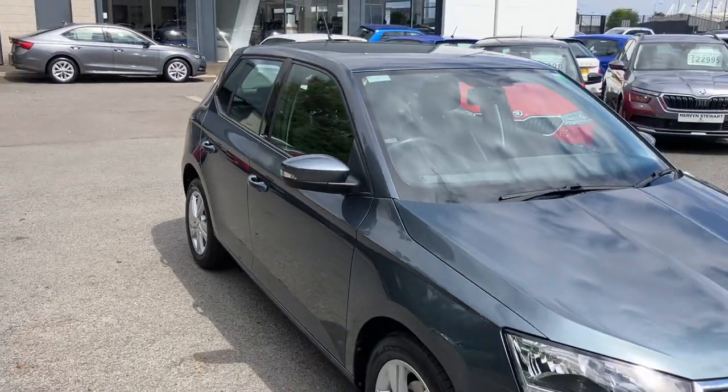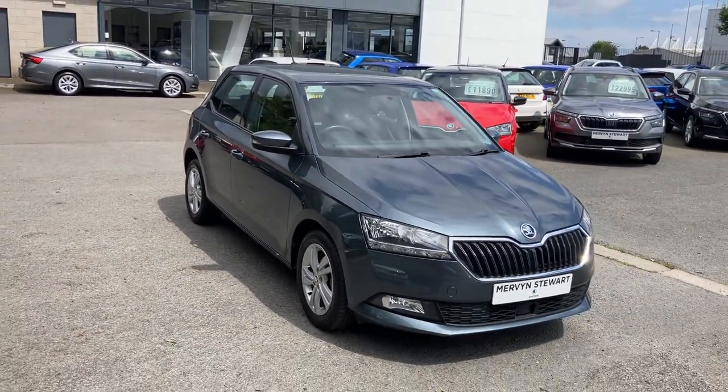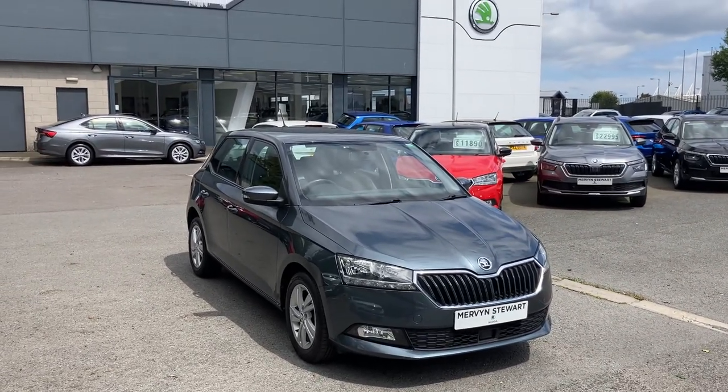Interested in this or any other of our cars in stock? Don't hesitate to give us a call at 02890 682255 and just ask to speak to one of the sales team. Thanks for watching.